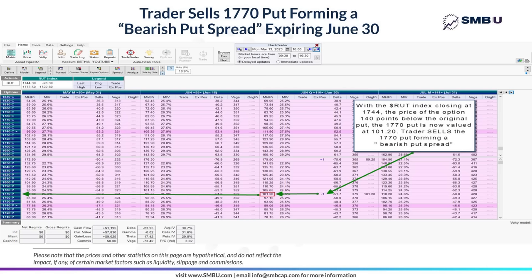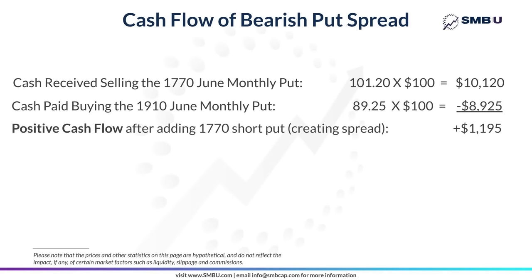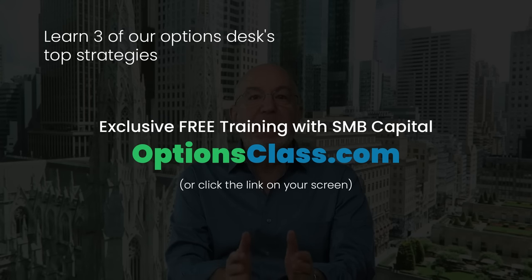Now the implications of this are huge. Let's update our cash flow situation. The market had sold off enough that a put option 140 points below the original option was trading at more than the cost of the original put. So that means the original negative cash flow of $8,925 is now a positive cash flow of $1,195. And the implications of this are enormous.